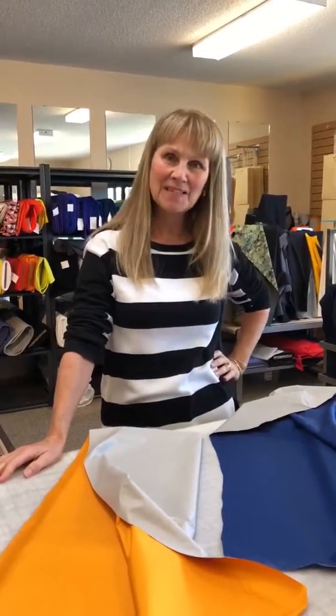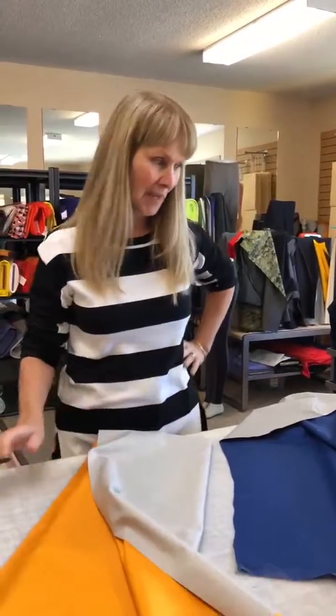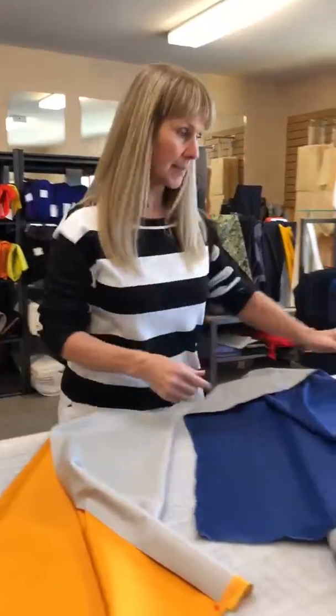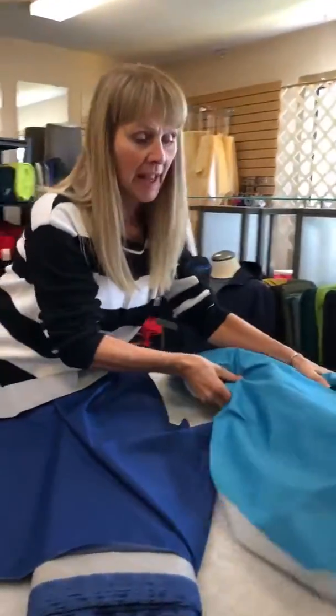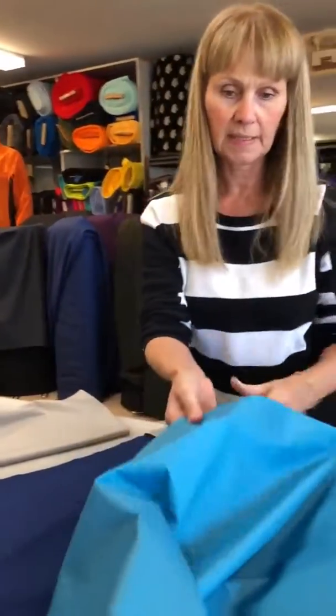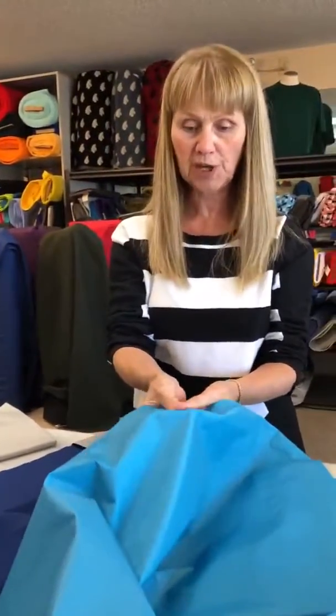Hey everybody, Leslie from Discovery Trekking. I'm going to do just a quick little show of North Face High Vent fabric. We have three examples of High Vent fabric here. High Vent is a technical shell that's used all on its own to make a garment, whether it's a pair of rain pants or a jacket.